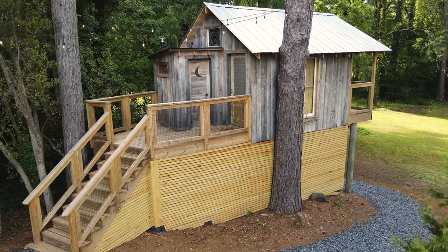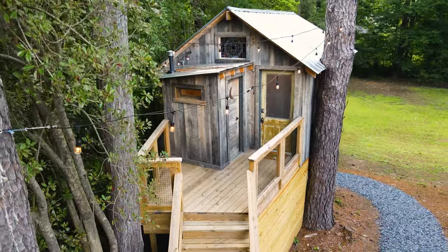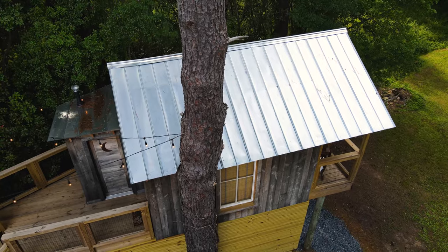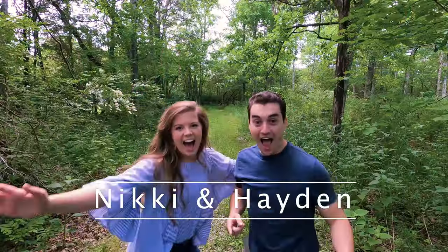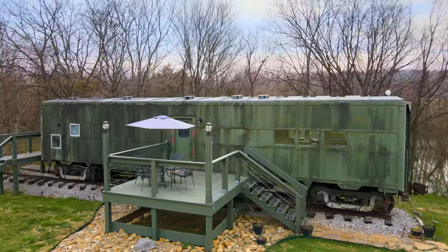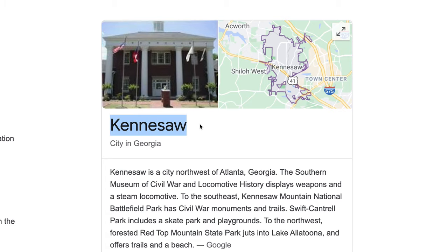And now it's time for a tour of this gorgeous little tiny tree house. Let's go! We are Nikki and Hayden, the creators behind Journey More, a young married couple bringing you Airbnbs and adventures including this tree house at Pine Meadows in Kennesaw, Georgia.